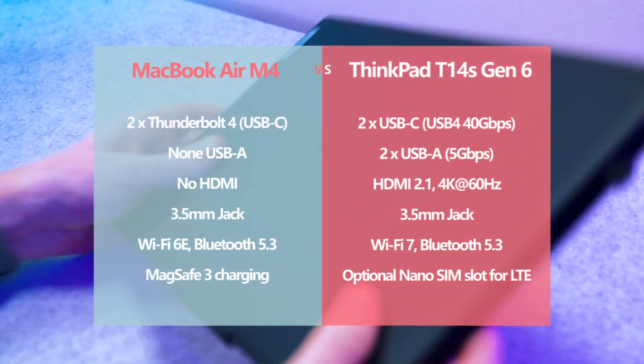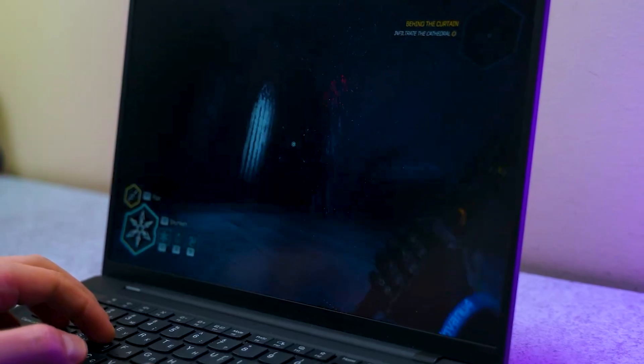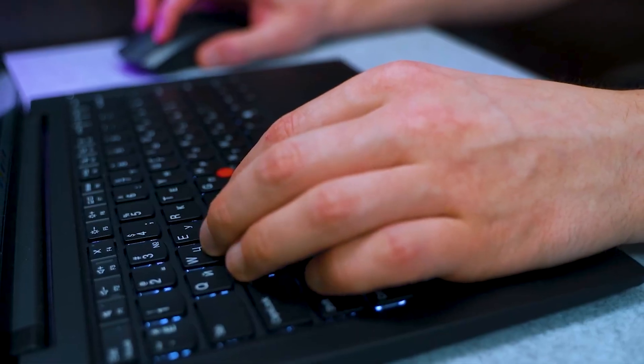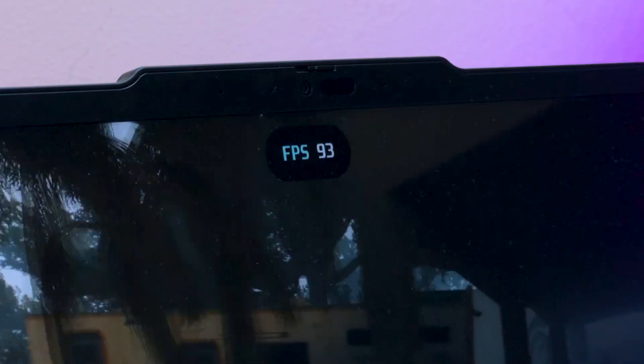Lenovo's ThinkPad T14s Gen 6, on the other hand, features the highly anticipated Snapdragon X-Elite processor, aiming to bring ARM-based efficiency to Windows laptops. It boasts up to 64GB of LPDDR5X RAM and a 1TB SSD, making it a powerful machine on paper.